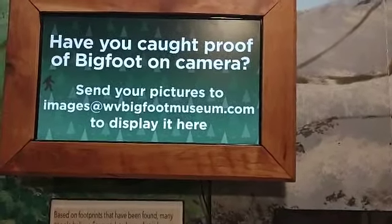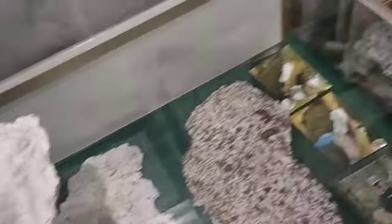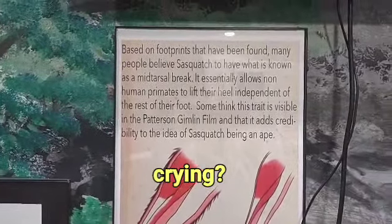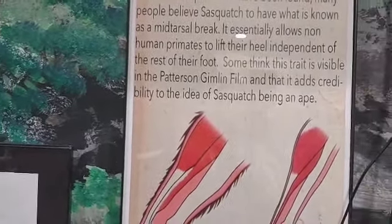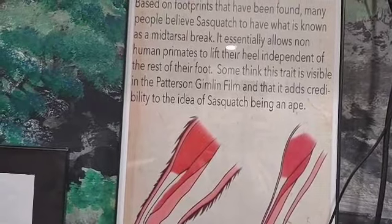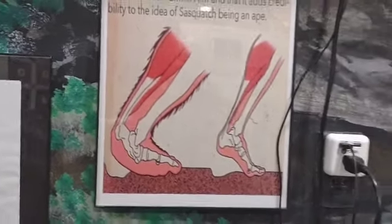So this is a 3D cast that they made so that you can actually hold it, because these are very sensitive and delicate. Based on footprints that have been found, many people believe Sasquatch to have what is known as a mid-tarsal break. It essentially allows non-human primates to lift their heels independently of the rest of their foot. This trait is visible in the Patterson-Gimlin film, and it adds credibility to the idea of Sasquatch being an ape.